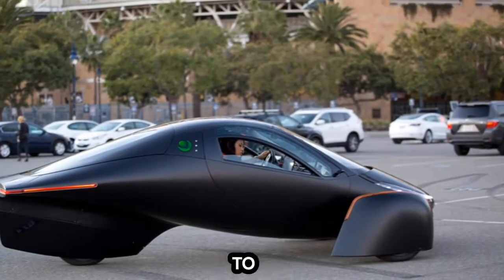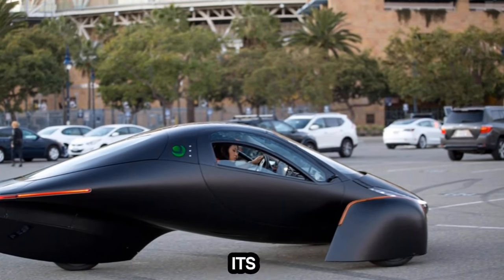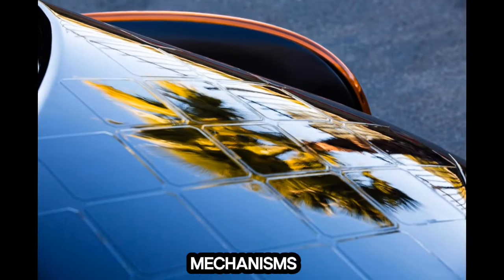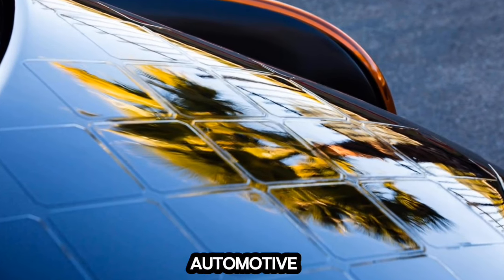This misalignment posed a considerable challenge as the ATVM program predominantly favored conventional four-wheeled vehicles, complicating Aptera's bid for loan qualification. In response to these hurdles, Aptera sought alternative funding routes, including equity crowdfunding, to propel its mission forward. This approach showcased the company's determination and flexibility while emphasizing the need for government policies and funding mechanisms to be adaptable and inclusive, supporting emerging technologies within the automotive sector.